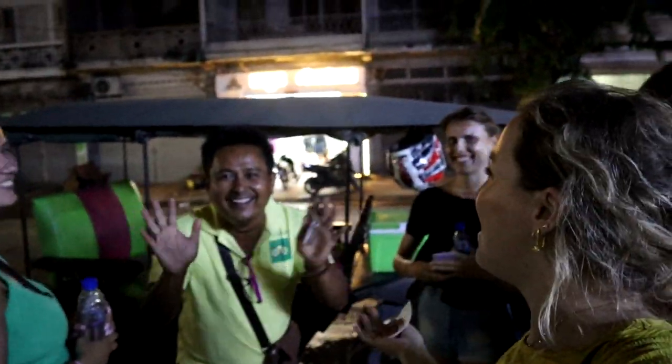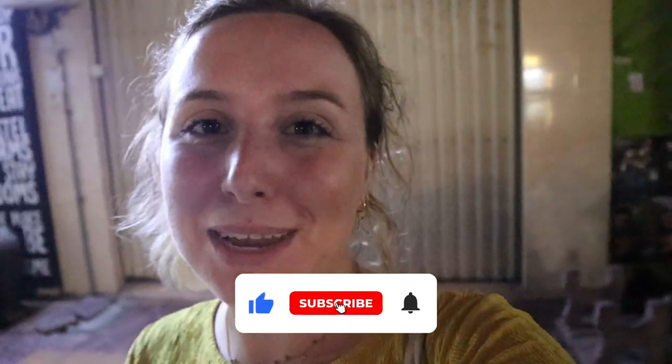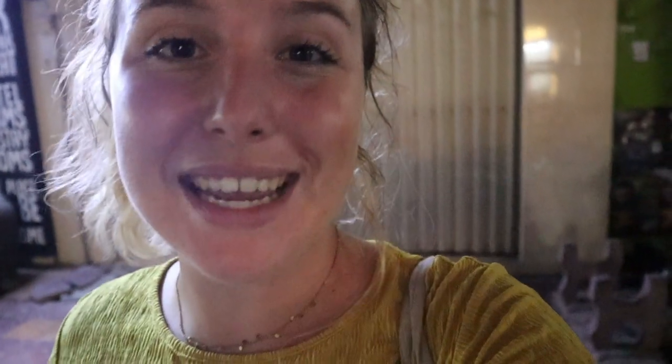We made it back and we are really sad that we have to say goodbye to our lovely guide. It's too bad we can't take him with us. I hope you liked this video, guys — if you did, make sure to give it a thumbs up, subscribe, and hit the notification bell if you don't want to miss any of the next videos from Asia. I hope to see you in the next video. Bye!